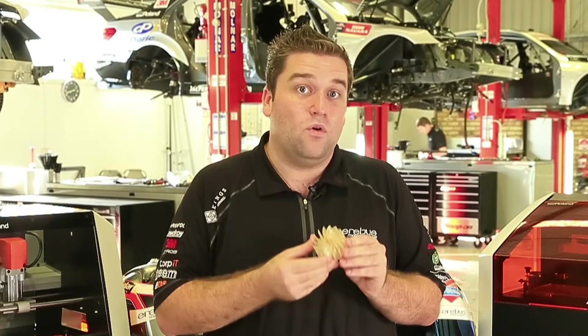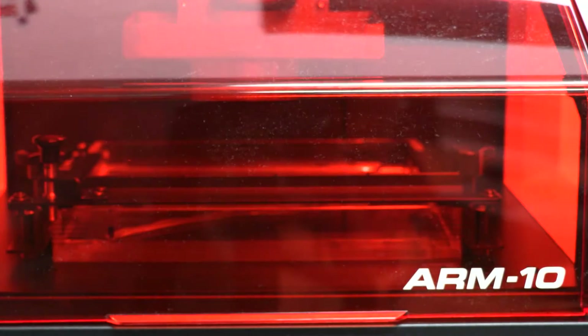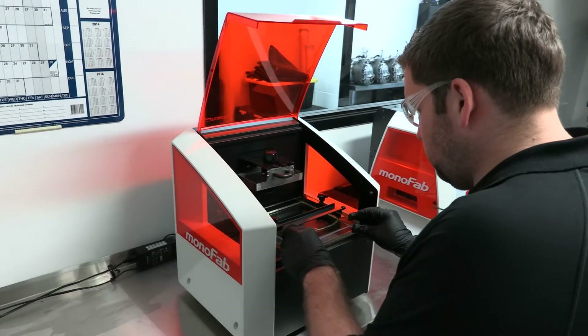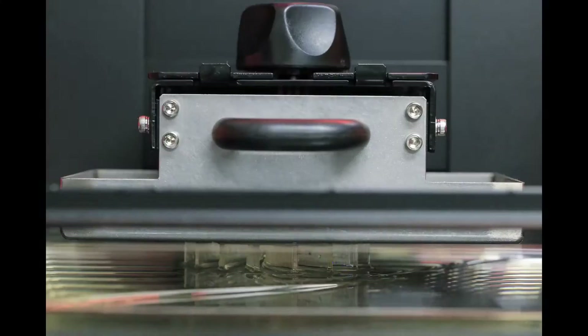For example, we've got here the blades for our helmet fan. This has been produced on the ARM10 and enabled us to produce a few different versions of it, trial them, and test the flow properties on them before settling on a design we feel is going to give the drivers the most comfortable experience within the car.